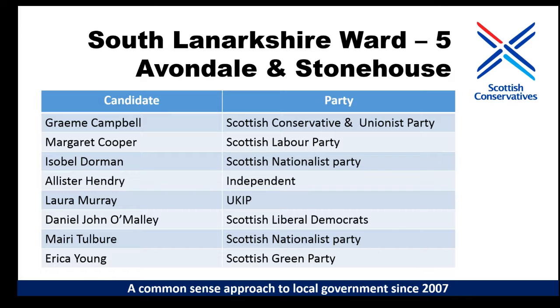Hopefully you can see this slide a lot better and therefore you can see all eight candidates a lot better. From the top you've got myself representing the Scottish Conservative Unionist Party, one Labour candidate, two SNP candidates, one Independent this year, one Lib Dem, one Scottish Green Party candidate and even a UKIP candidate. For those of you wondering why I'm at the top of the list and will be at the top of the ballot paper, it's simply to do with alphabetical order - Campbell being at the top of the list - and it's for no other reason that I'm there.